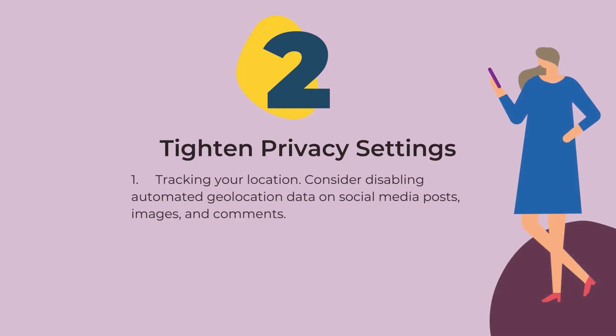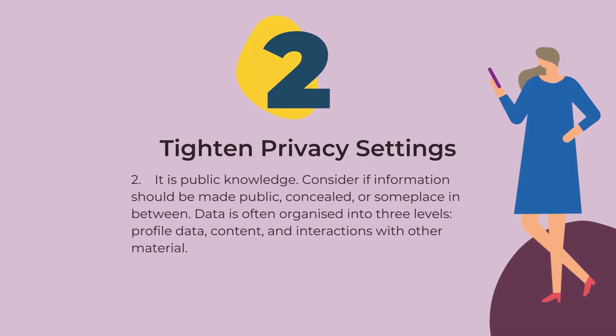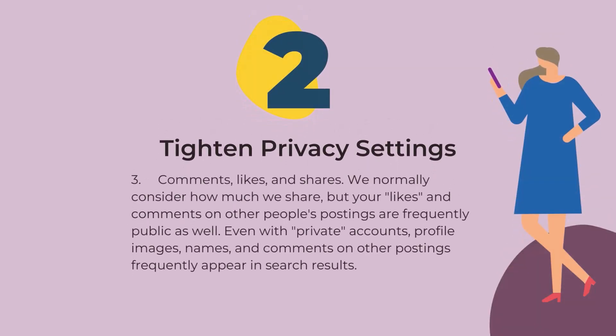One: tracking your location. Consider disabling automatic geolocation data on social media posts, images, and comments. Two: it is public knowledge. Consider if information should be made public, concealed, or somewhere in between — meaning data is often organized into three levels: profile data, content, and interactions with other material. Three: comments, likes, and shares. We normally consider how much we share, but your likes and comments on other people's postings are frequently public as well. Even with private accounts, profile images, names, and comments on other postings frequently appear in search results.